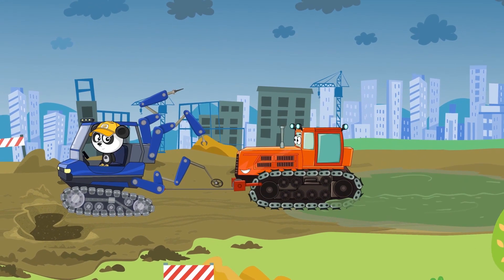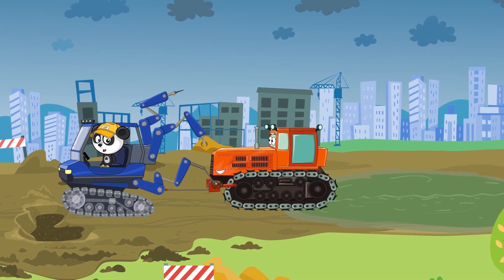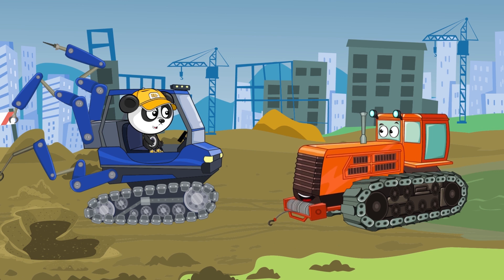Hooray! We did it! Now let's take a look at you! If you were stuck in the puddle all day, you'd be badly damaged! It's always better to work with a partner! A friend will always help! And working together is a lot of fun!